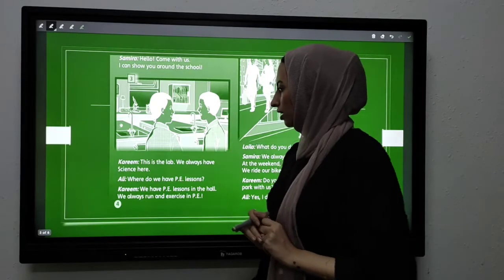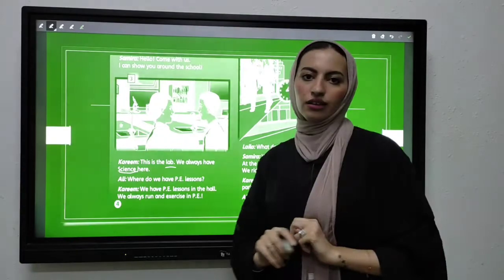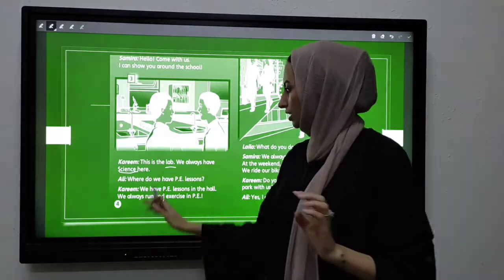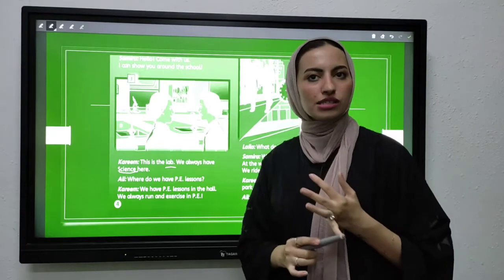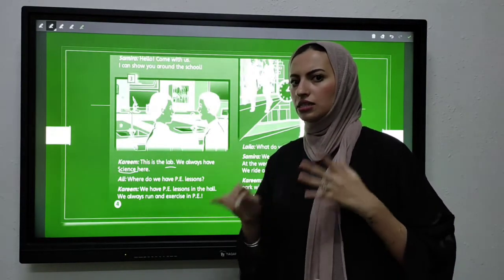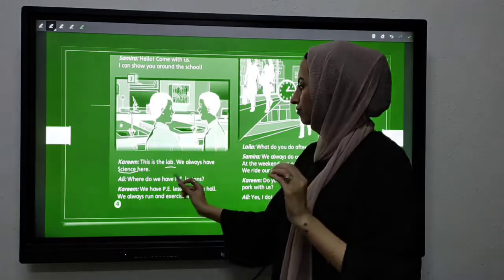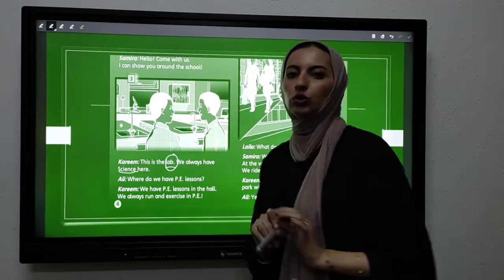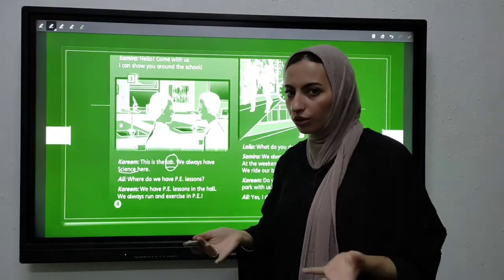Picture number three. This is the lab. We always have science here. Science is one of your subjects. Can you guess which subject is science? Here is a hint — you have animals, plants, stars, and planets in this subject. Excellent! Science means علوم. The lab is where you do your experiments — المكان اللي بتعملوا فيه تجارب العلوم.